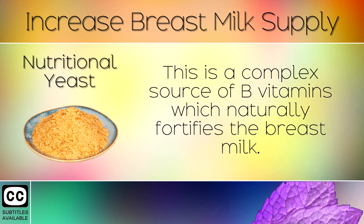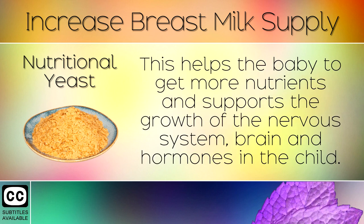3. Nutritional Yeast. This is a complex source of B vitamins which naturally fortifies the breast milk. This helps the baby to get more nutrients and supports the growth of the nervous system, brain and hormones in the child.